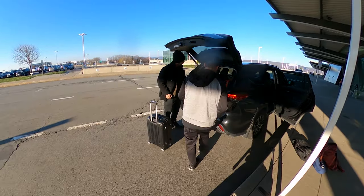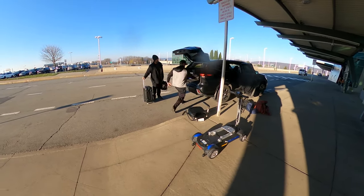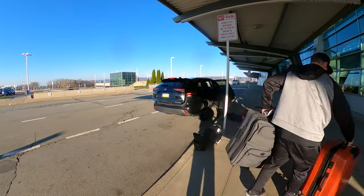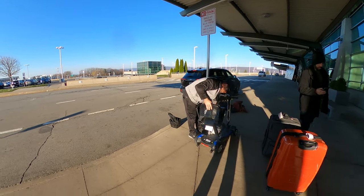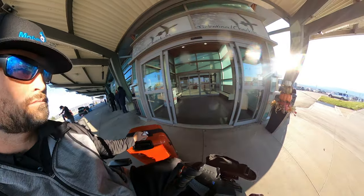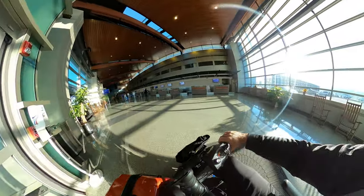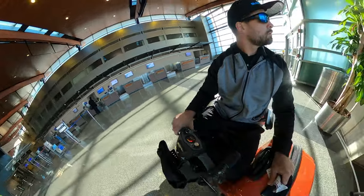Here we are unloading the scooter and setting it up. With my suitcase in one hand and driving the scooter with the other, I'm able to ride into the check-in of this nice, beautiful airport. It's a very small airport — probably the smallest international airport I've ever been to — but some of the very nicest people here.